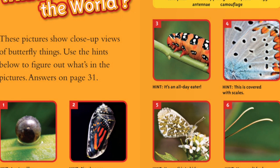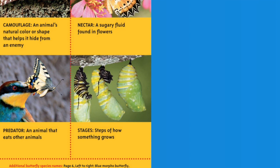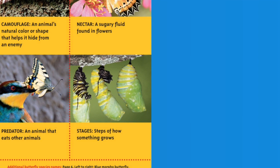Camouflage: an animal's natural color or shape that helps it hide from an enemy. Nectar: a sugary fluid found in flowers. Predator: an animal that eats other animals. Stages: steps of how something grows.